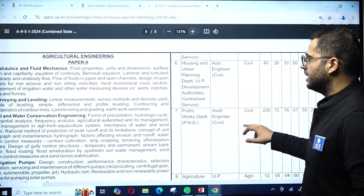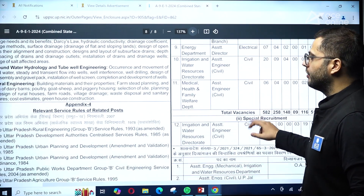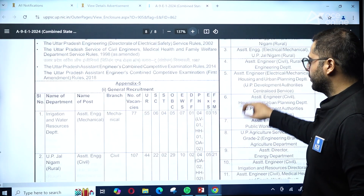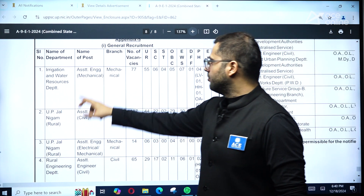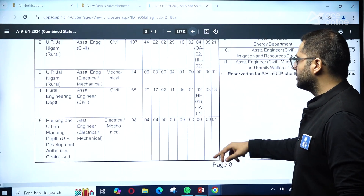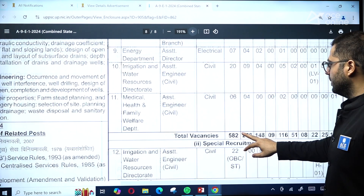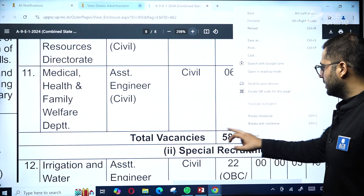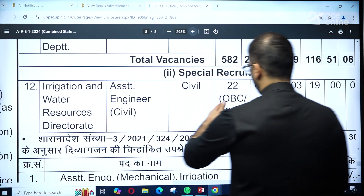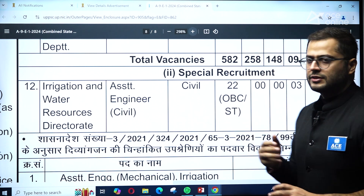Department-wise vacancy details are provided in Appendix 5, covering mechanical, civil, and electrical engineering. For general departments, there are 582 vacancies, and there are an additional 22 special recruitment vacancies for OBC and Scheduled Tribe categories, bringing the total to 604 vacancies.